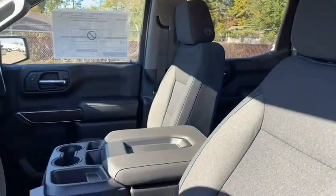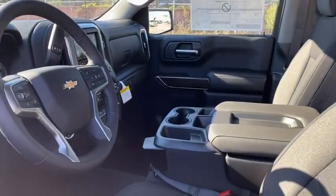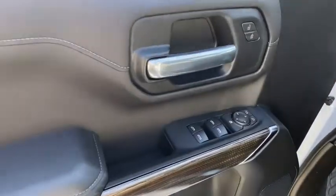Four-wheel disc brakes, floor mats, center armrest, rear window defroster, power door locks, security system, electronic stability control.